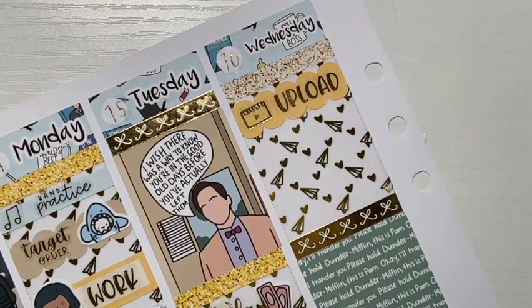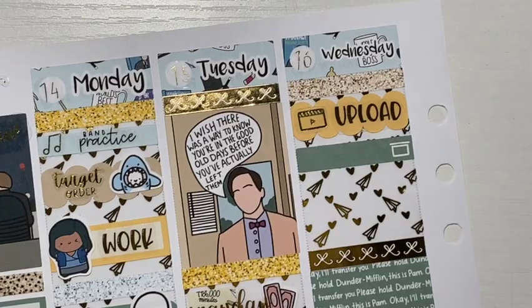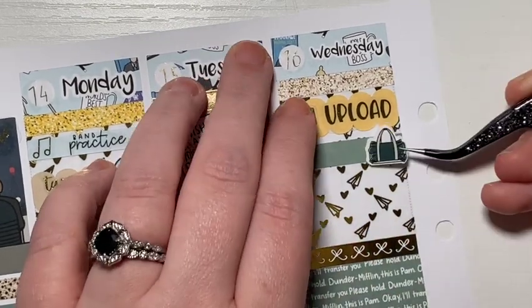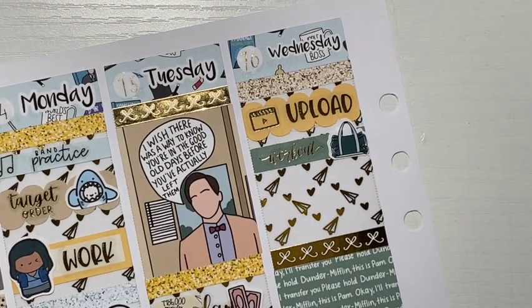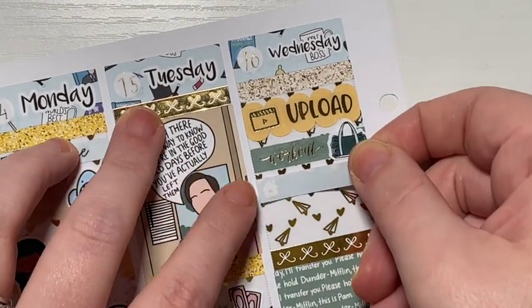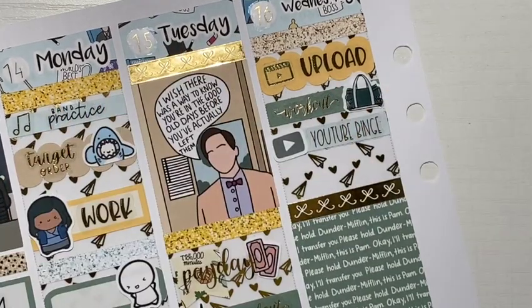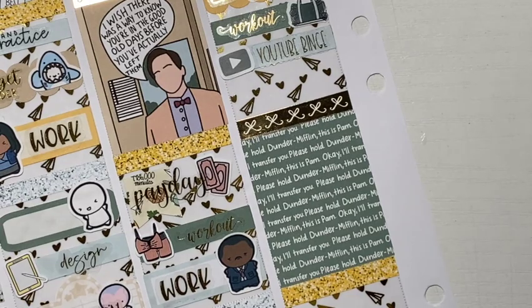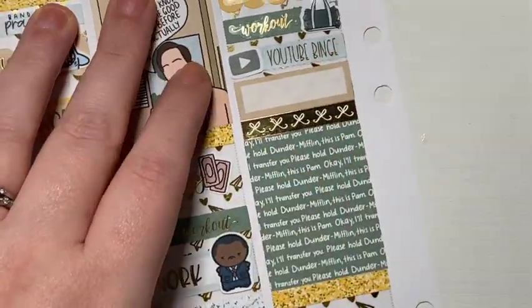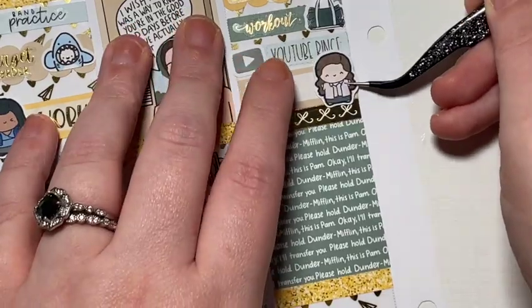On Wednesday, the first thing I marked was that I uploaded. My Plan With Me's have been consistent on Wednesdays again — thank God. The icon and script are from Planet Hannah. And then I marked another workout, and I used a little Ruffle Duffle from my shop, and the workout script is from Sticker Guru. I had another YouTube binge, which I marked with the same things as on Tuesday. And then I used a little Pam to mark that I worked.